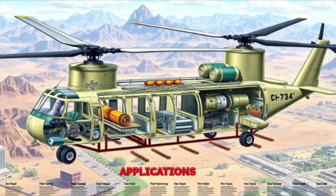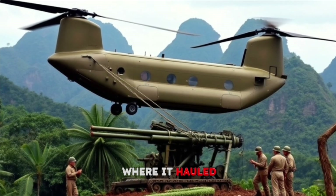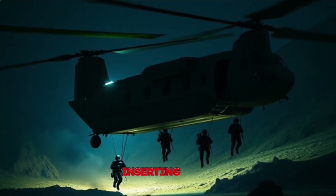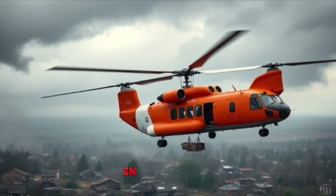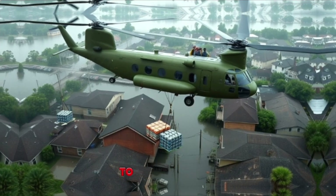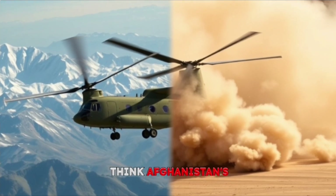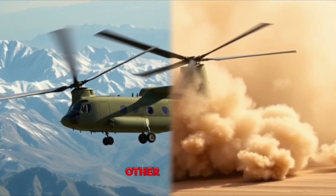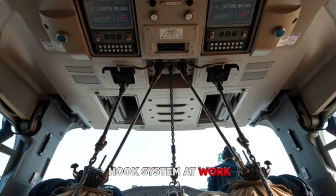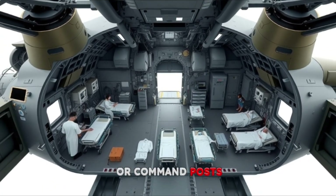Section 6: Real-world Applications. The Chinook's design shines in the real world. Since its debut in Vietnam, where it hauled howitzers up jungle mountains, it's been a military mainstay. Modern versions support special forces, inserting teams behind enemy lines with pinpoint-hovering accuracy. In civilian life, it's a disaster-relief hero — after Hurricane Katrina, Chinooks airlifted generators and food to flooded areas. Its twin-rotor power lets it operate in high-and-hot conditions, think Afghanistan's mountains or Iraq's deserts, where thinner air reduces lift for other aircraft. Its triple-hook system distributes weight for stability when slinging loads like wrecked helicopters or shipping containers, and it can carry internal loads like medical stations or command posts, transforming into a flying base.